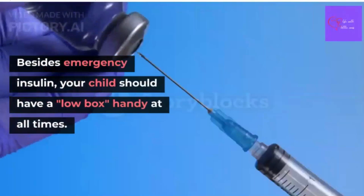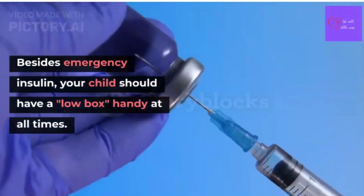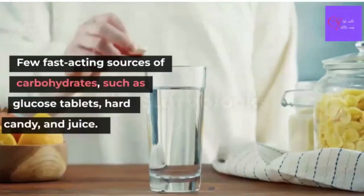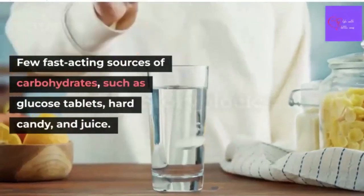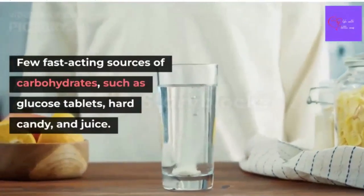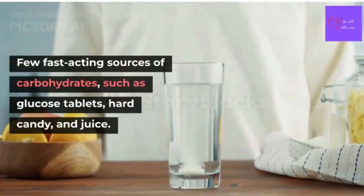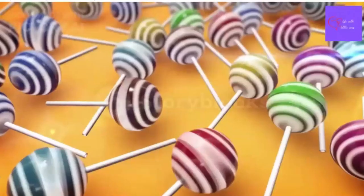Besides emergency insulin, your child should have a low box handy at all times. Inside this kit, pack a few fast-acting sources of carbohydrates such as glucose tablets, hard candy, and juice.